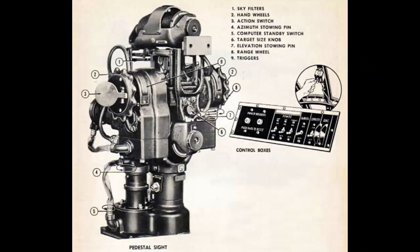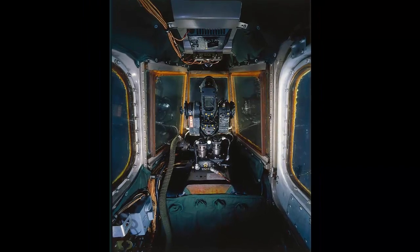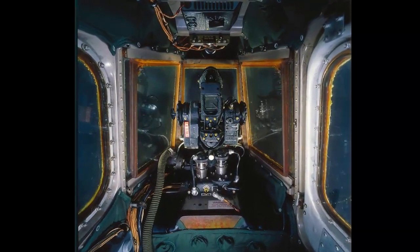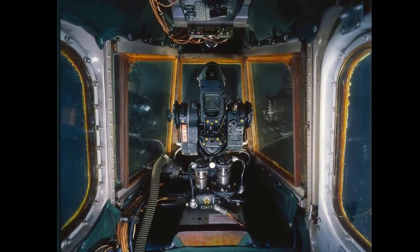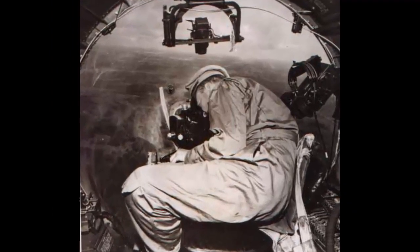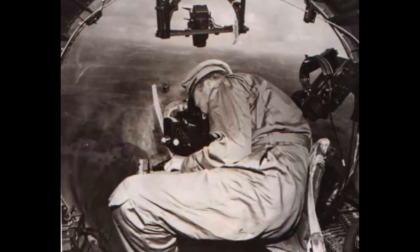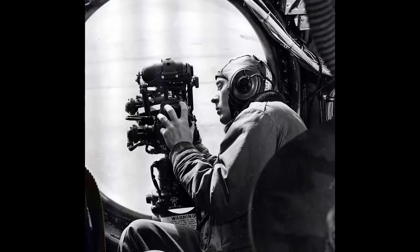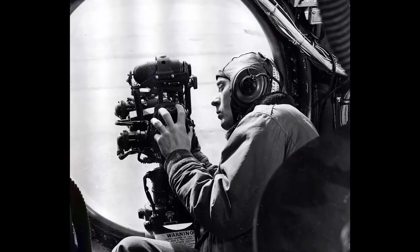Some of the most innovative and advanced power turrets were developed by General Electric. The GE B-22 turret was a remotely controlled, computer-aimed turret that used a radar system to track and fire at enemy aircraft. It was mounted on the B-29 Superfortress and the B-36 Peacemaker and could fire four .50 caliber machine guns or two 20mm cannons. The GE B-29 turret was a similar system but used a television camera instead of radar to sight the target; it was also mounted on the B-29 and B-36 and had two 20mm cannons. These turrets were the predecessors of modern fire control systems.